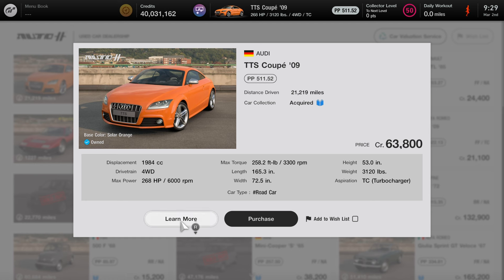Here's the car itself. As you can see, there's all the stats that come with the car. It's all-wheel drive drivetrain, about 268 horsepower, 258.2 pounds of torque. The weight is a little bit heavy, about 3,100 pounds, and this is a turbocharged aspiration. Pretty decent stats for the car. I really do recommend purchasing this car for all kinds of races other than Tokyo Expressway.